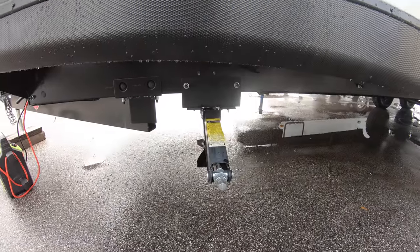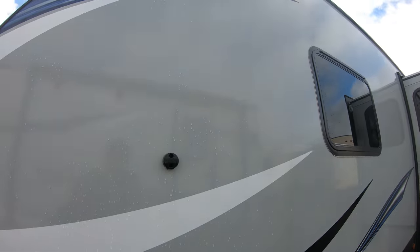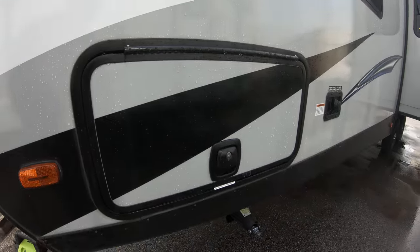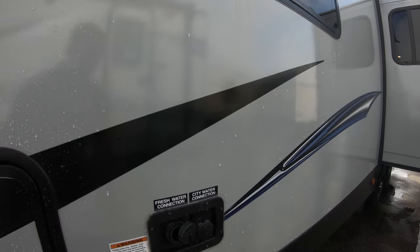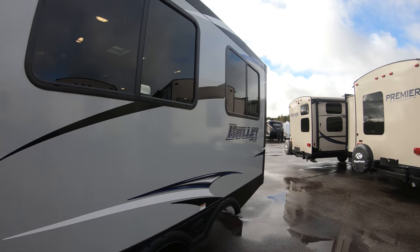Down low we have our power jack — a jack that we can bring down with our power drill. We have our slam latch storage, some of our connections here, and we have a nice slide coming out right here.